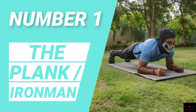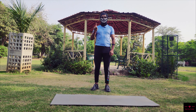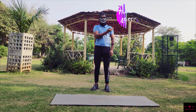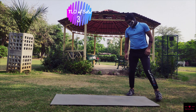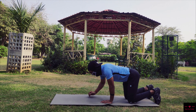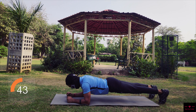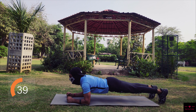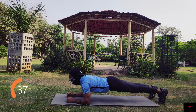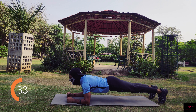The first exercise is the plank. You have to do it for 45 seconds and repeat for three sets. The plank is a really good exercise to start with, as it not only involves the strengthening of the pelvic muscles but also strengthens other body parts like shoulders, hips, and back.